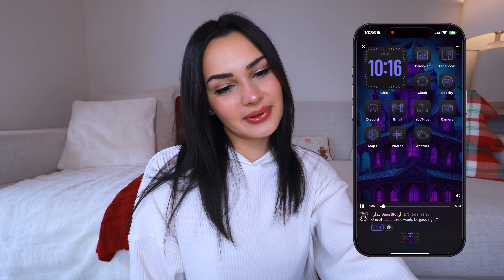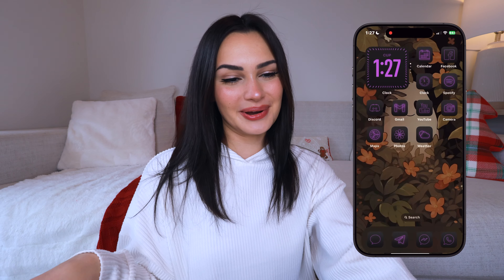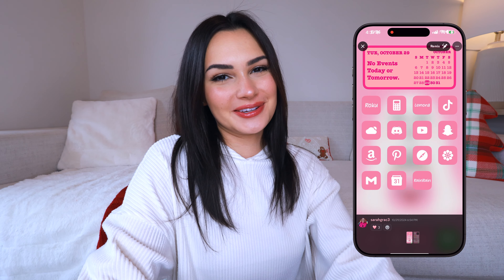We've got three Halloween ones — this one has like a purple vibe going on, which is really cool. Then there's another kind of purpley one but with a different wallpaper. And then for the third one, this one has kind of a beige flower background with the same purple apps. I love them all and the Halloween vibes are super strong in these.